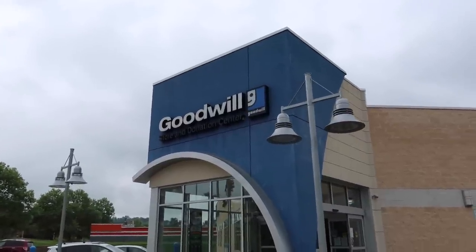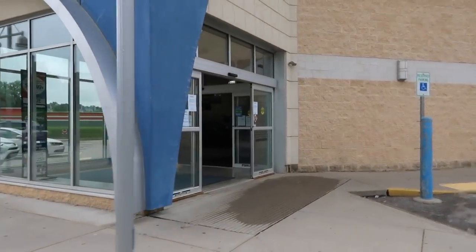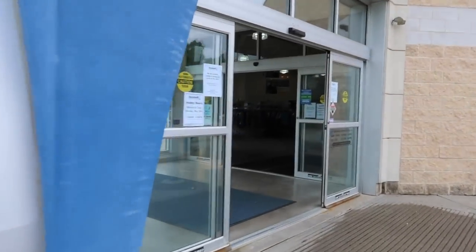Getting ready to head into Goodwill and I am going to try to film live like I have been, but sometimes the music in Goodwill can get pretty loud, so we'll just have to see how this goes.